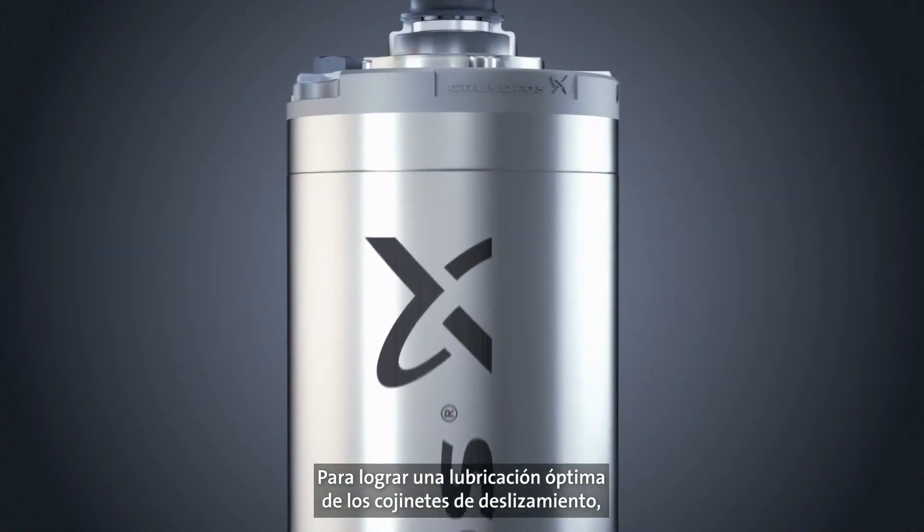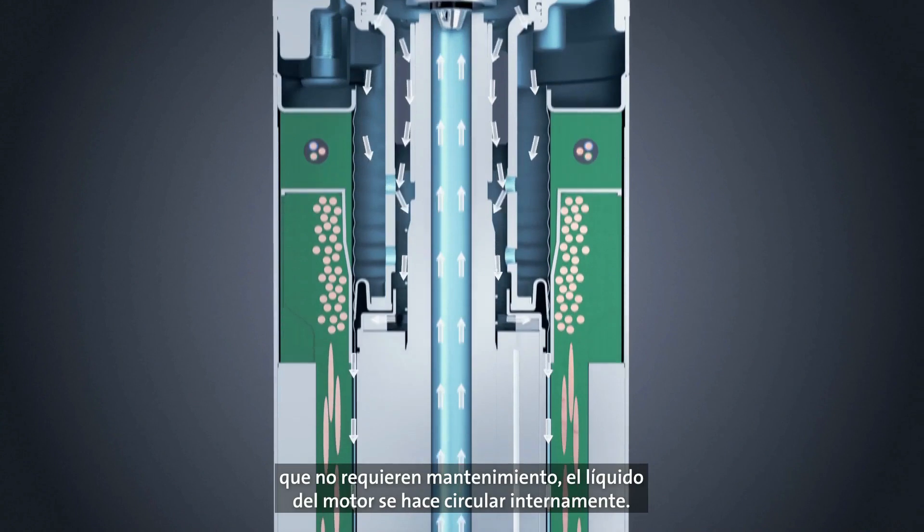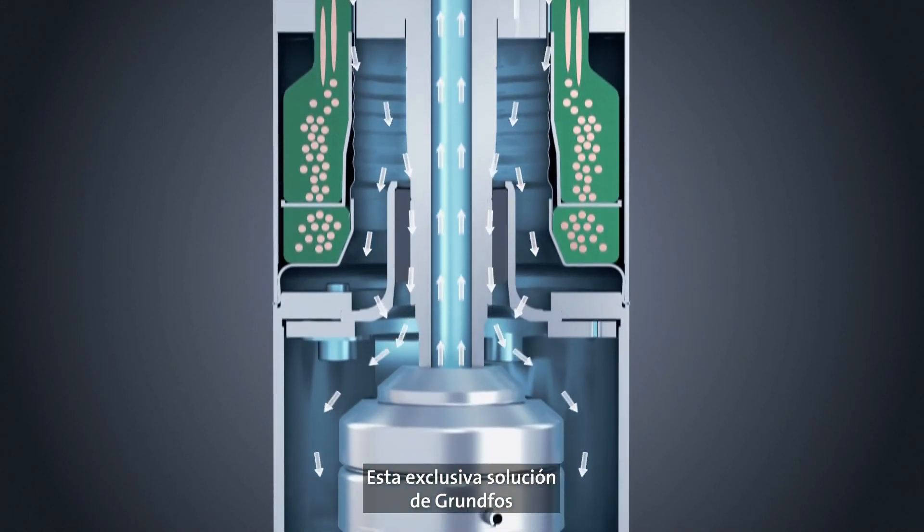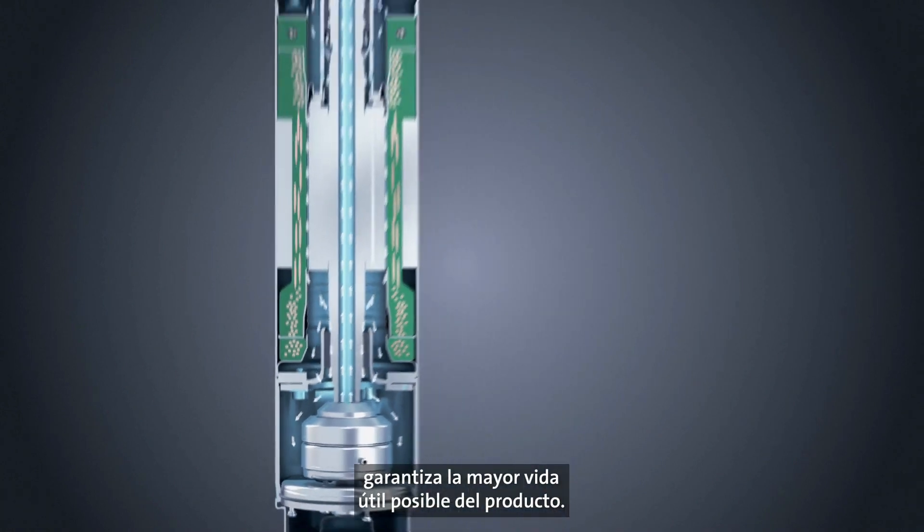To provide optimal lubrication of the maintenance-free journal bearings, the motor liquid is circulated internally. This unique Grundfoss solution ensures the longest possible product lifetime.